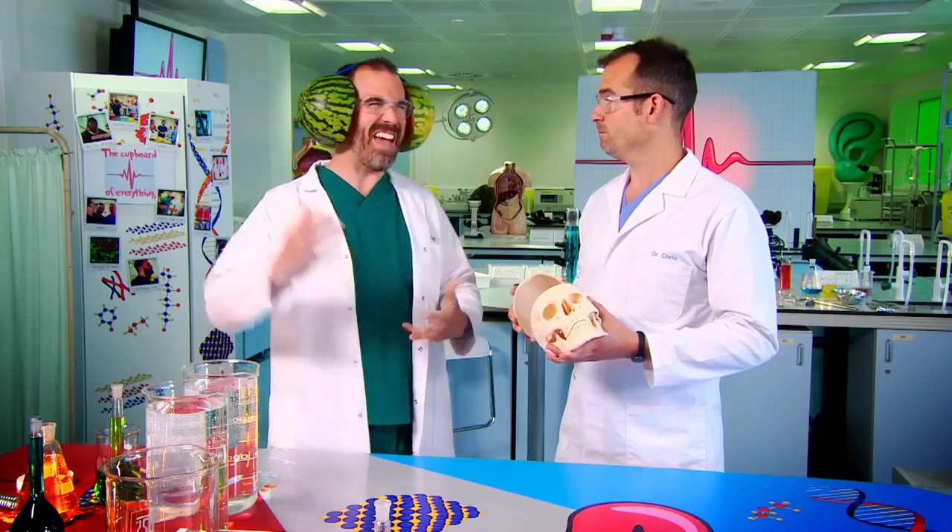What is it like having a watermelon on your head? It's very, very heavy — I'm getting a really sore neck. So that is why your skull needs to be thin, and yet despite being so thin, it is incredibly strong, as we're about to show you. Zand, will you go and get some skulls, please? To the cupboard of everything!